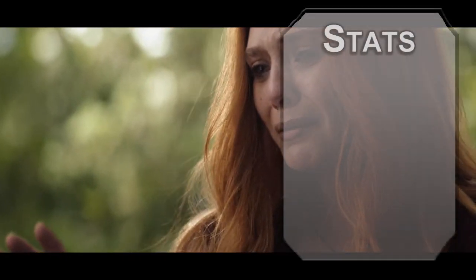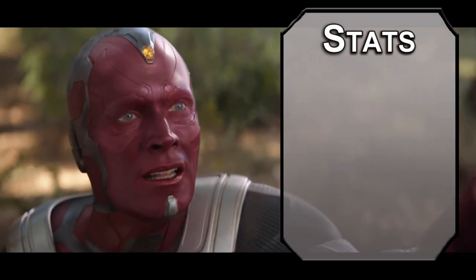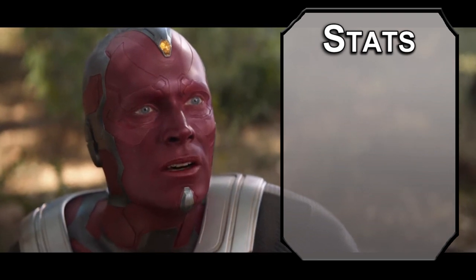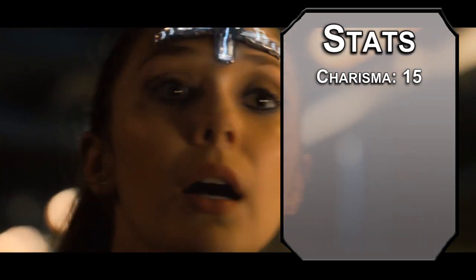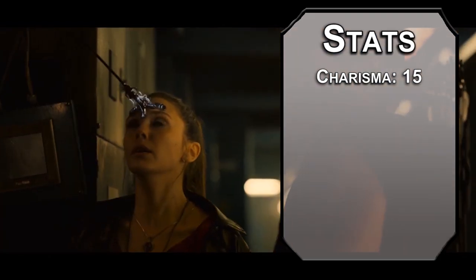Now back to the video. For stats, we're using the standard array from the Player's Handbook, but I'm going to recommend rolling for this one — it's really more in-character to be chaotic. Charisma will be number one; your accent is a little weird, but you're pulling that magic right out of your soul, not out of a book. Constitution next — your powers require some serious toughness to maintain.